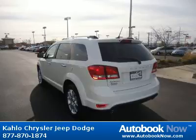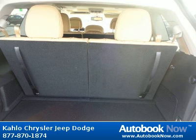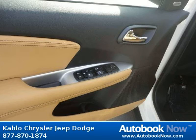Features include 19x7.0 painted aluminum wheels, P225-55R19 all-season touring BSW tires, compact spare tire, and much more. Visit autobooknow.com for more details.